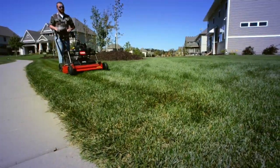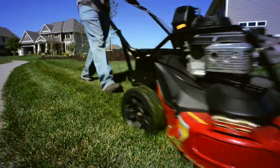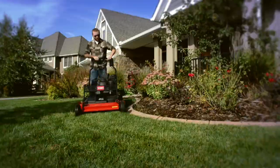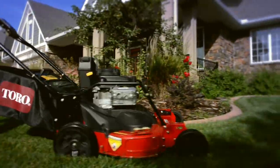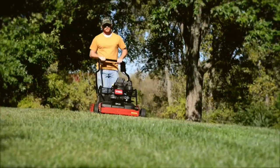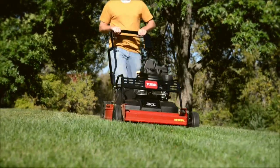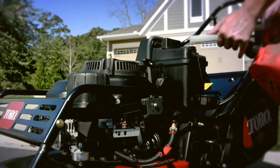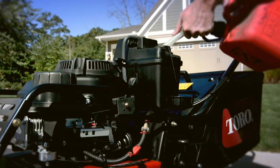This rugged mower's wide 30-inch deck cuts more grass with every pass to get the job done faster. And its balanced design and single bale control system makes it incredibly easy to handle. The commercial-grade Kawasaki engine provides plenty of power, with a large one-gallon gas tank for longer mowing times between refills.